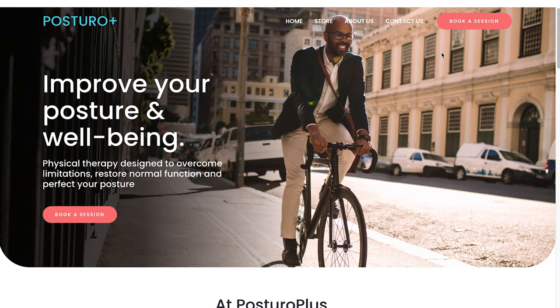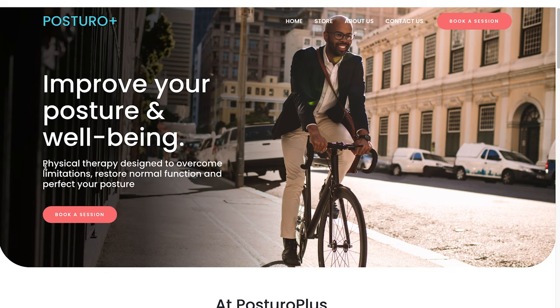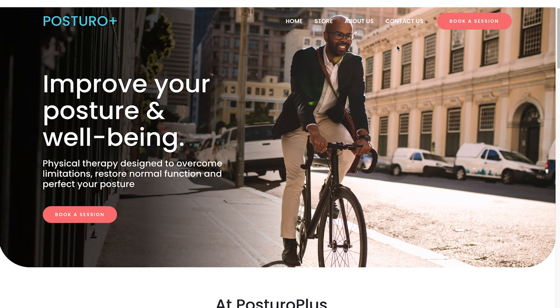So let's take a look at my version for Postural Plus. You'll notice right in the hero, rather than saying 'welcome to Postural Plus,' I give them the what — what do we do? We improve your posture and wellbeing. Physical therapy designed to overcome limitations, restore normal function and perfect your posture. And then what we have here is not an image of an empty space, because what you're selling, Postural Plus, is not the equipment or the physical therapy itself — it's the after state of what your patients will be able to do once they're done.